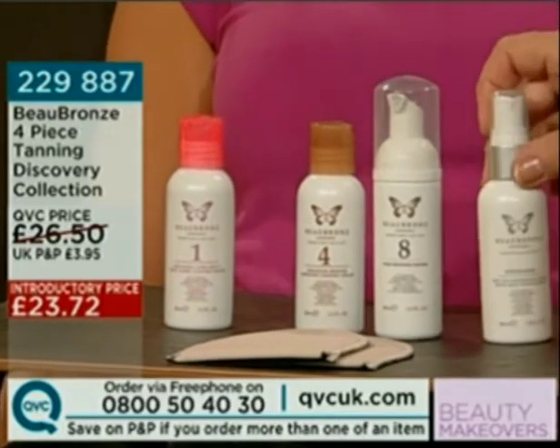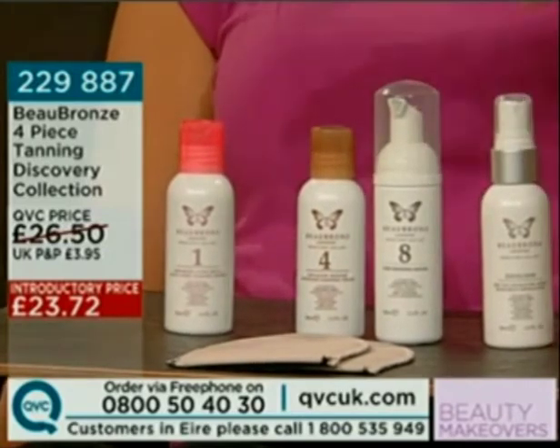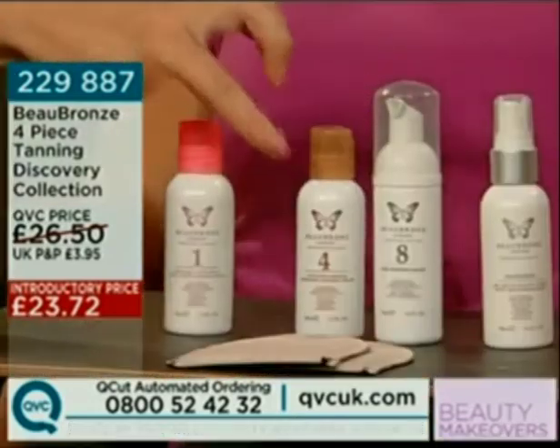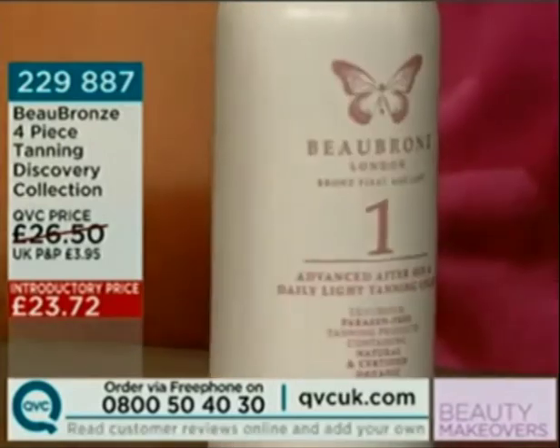You've got bottles with 1, 4 and 8 on — this gives you options in terms of how you apply, where you apply, and how much tan you get. The 8, 4 and 1 are the percentages of DHA, which is your self-tanner. The 1 is just 1% organic DHA and you can use it every day — it maintains a tan and builds up a tan gradually, acting as a moisturiser that helps build up that glow.